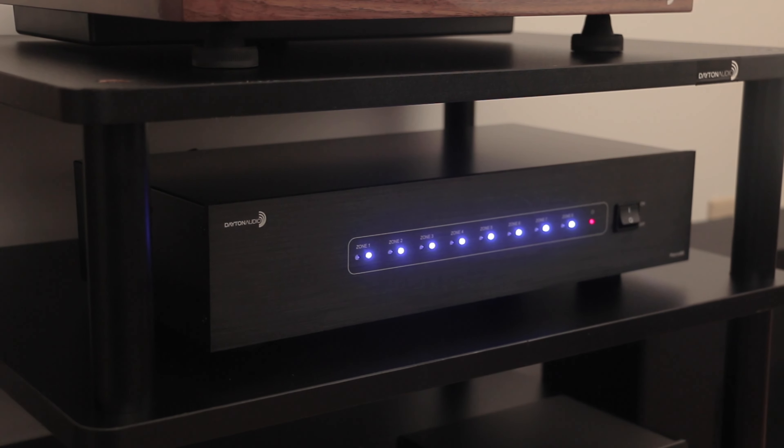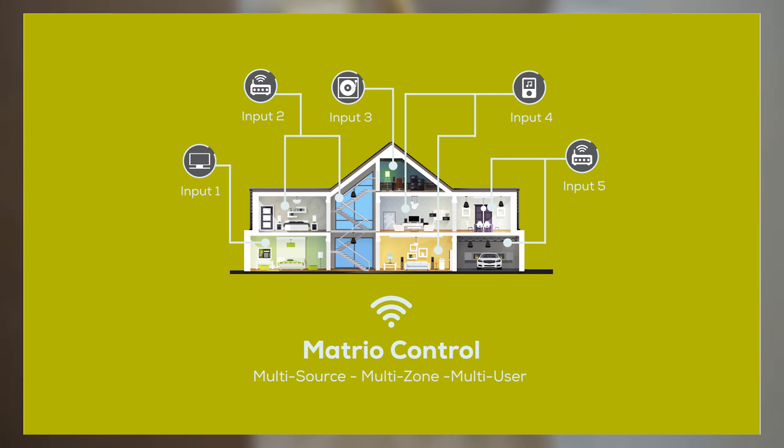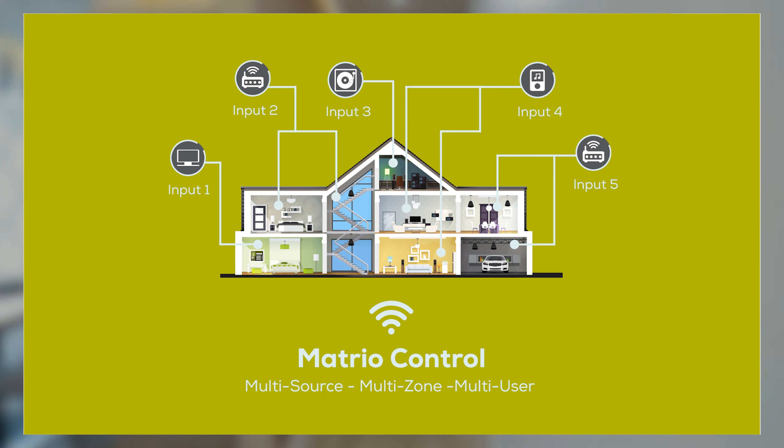Make your system app controlled. With Matrio from Dayton Audio, you can connect the audio from multiple devices in your home or business and cross-stream them to multiple locations.